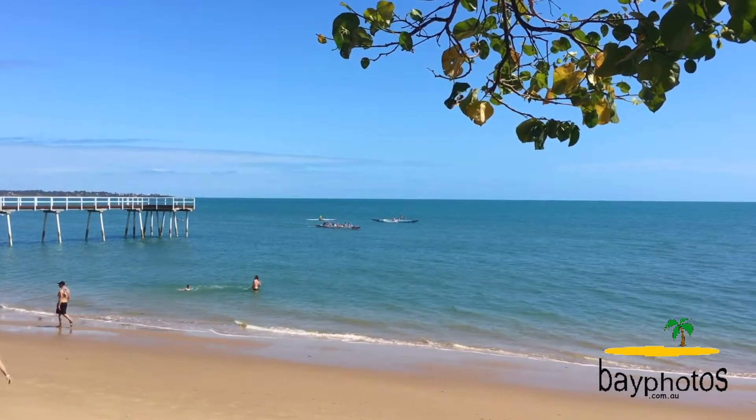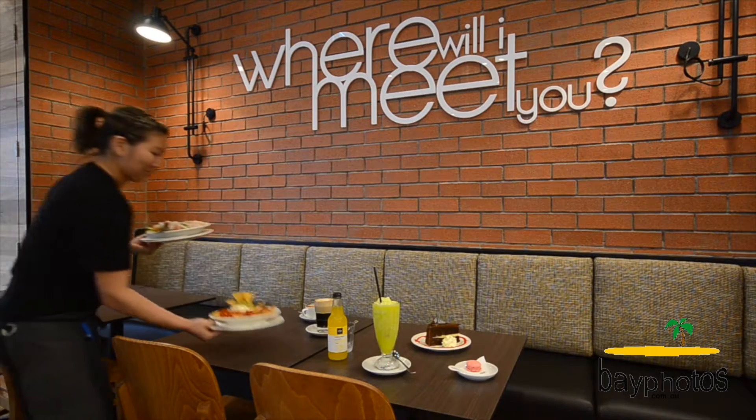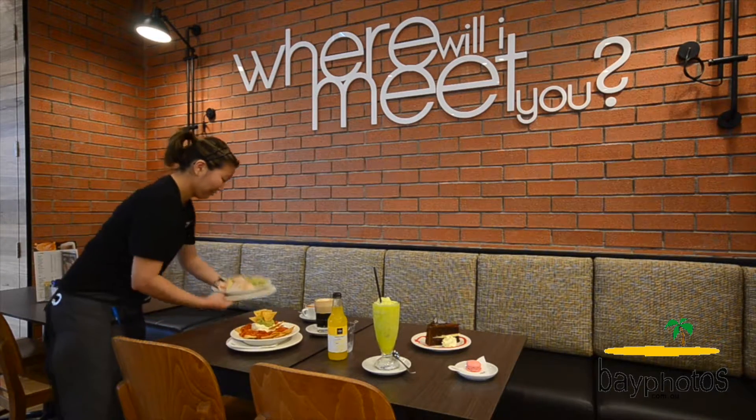Close to beaches and cafes. Well, there we are folks — you've been through this fantastic property. For your private inspection, contact me, Rob Whitney, at Whitney Real Estate.